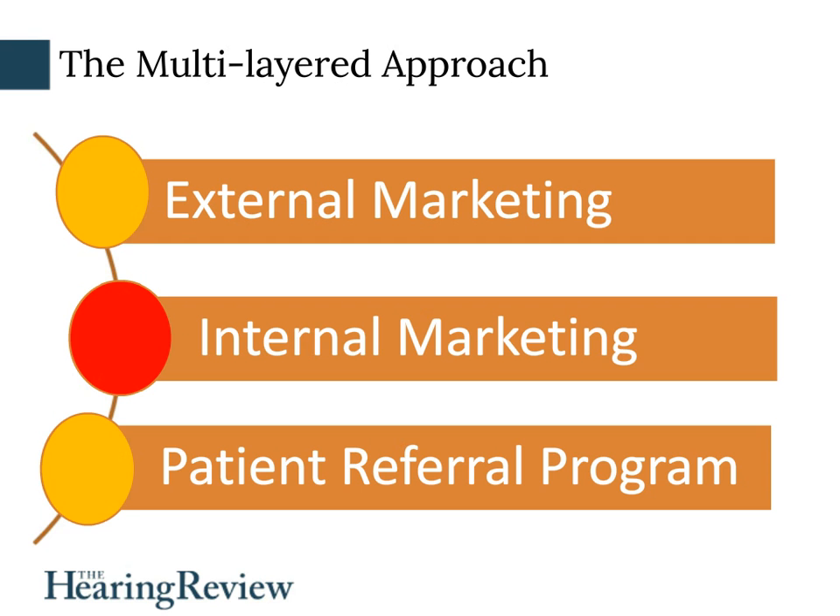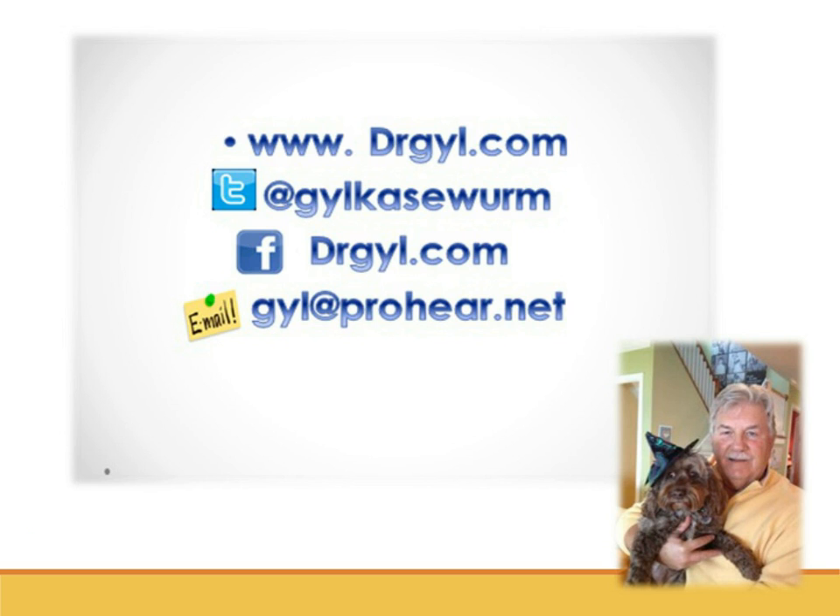You may know that I have a very active presence in social media. I invite you to connect with me by checking out my blog at drjill.com, tweeting at Jill Caseworm, or on Facebook at drjill.com. I have some new and exciting things to come, so I hope you'll follow me. I want to thank Carl and the great people at Hearing Review and CareCredit for allowing me to do this seminar.